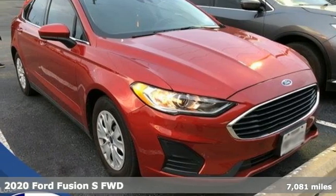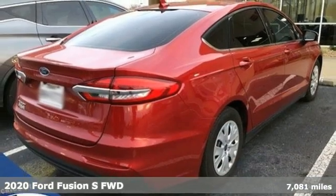It's a 2020 Ford Fusion. Built on tradition, built to last. Ford.